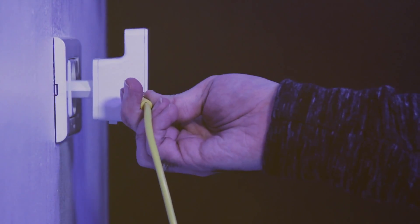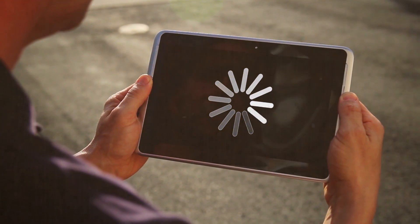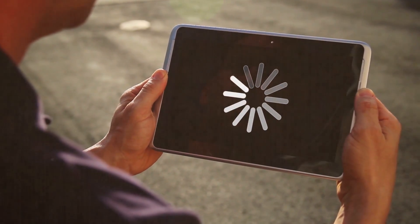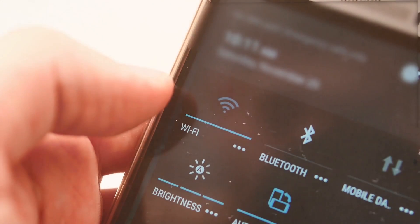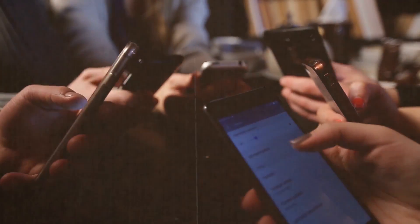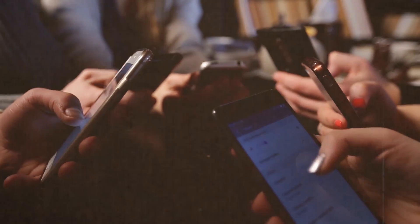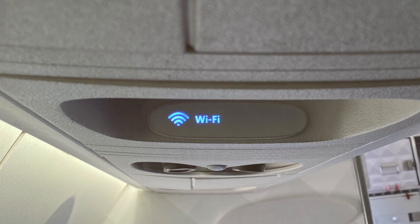Wi-Fi boosters are the jack of all trades — the versatile heroes of Wi-Fi woes. Depending on whether they act more like a repeater or an extender, their setup will follow the respective steps. The key is to understand which type you have and proceed accordingly. Once set up, it's crucial to test your device's effectiveness by walking around your space with a connected device. If the signal isn't consistently strong, adjusting the position of your repeater or extender can make all the difference.